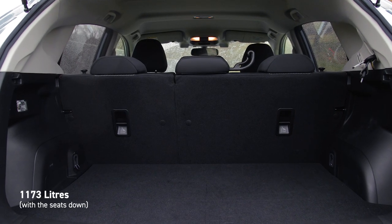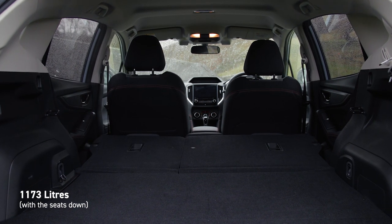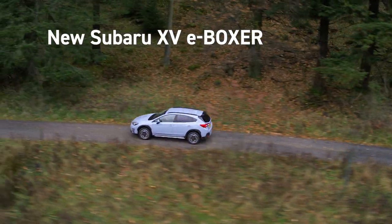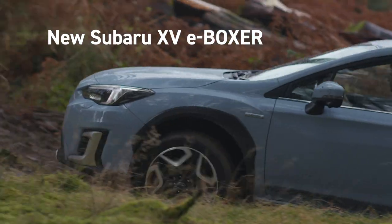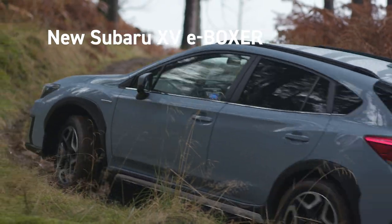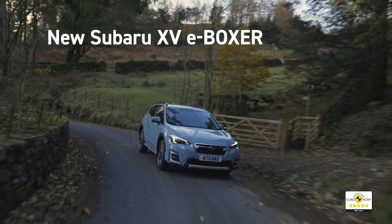XV offers ample flexible storage. There's plenty of room to pack in everything you need, wherever your next adventure takes you. The new XV offers everything that Subaru's SUVs are renowned for — superior safety, go-anywhere capability and rugged reliability that ensures your Subaru will be by your side year after year, mile after mile.